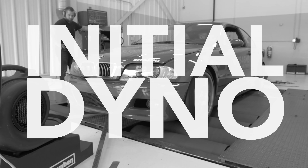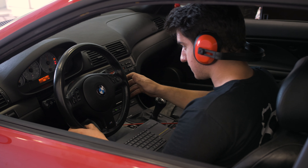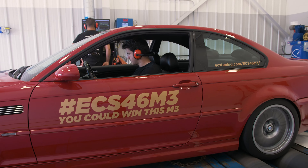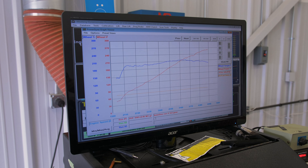Right off the bat, we need to get the E46 M3 in stock form on the dyno, that way we can see the numbers and where we're at before we throw any modifications on.